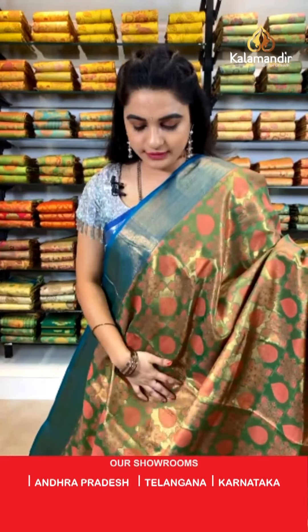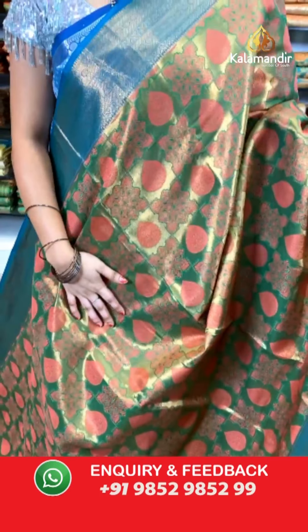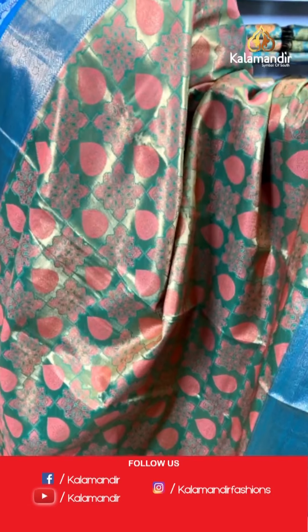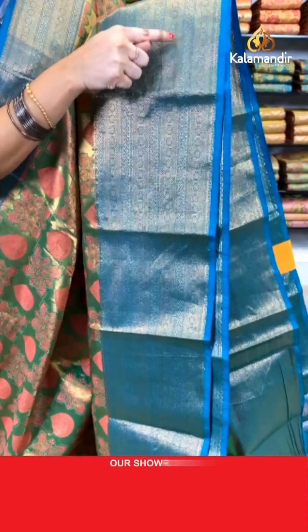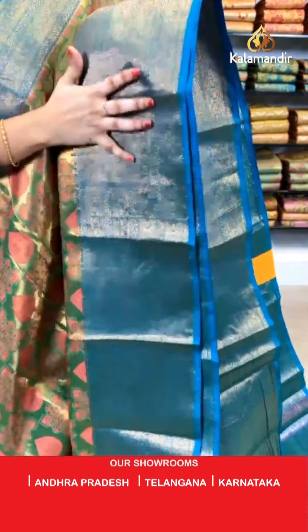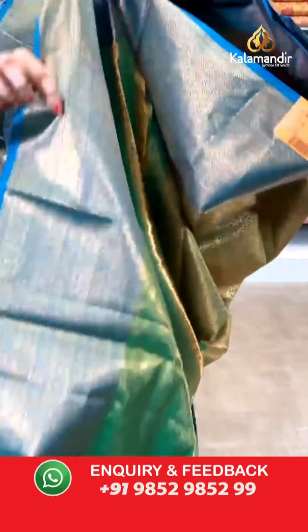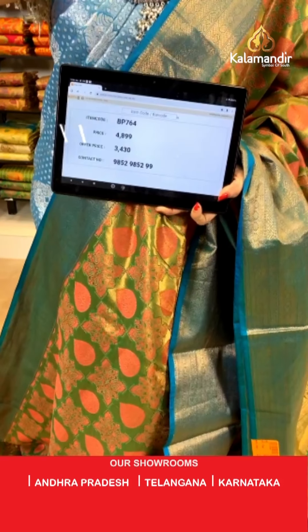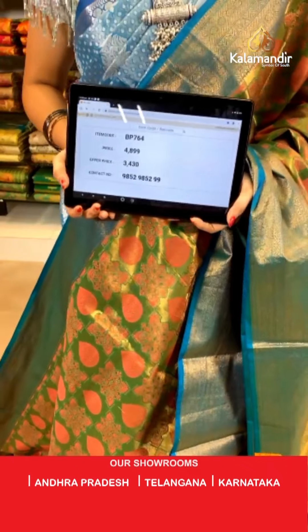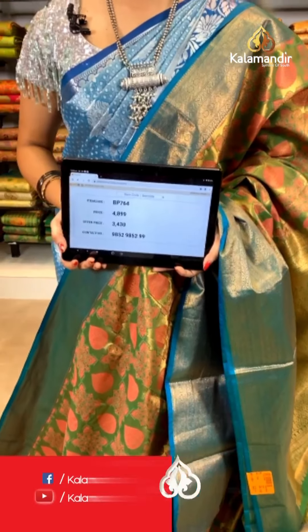Very beautiful green and rama blue color — same pattern as the previous saree in a new combination. All over the body we have got floral blocks and drop shape florals in golden zari along with meena work. Contrast border with floral weave, zig-zag weave, and brocade weave in golden zari. Self pallu with floral brocade in golden zari, paired with a self kadi brocade blouse. Saree code BP764, actual price ₹4,899, weavers price ₹3,430.